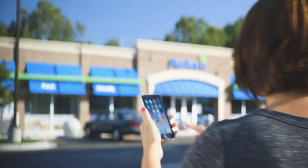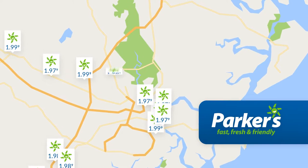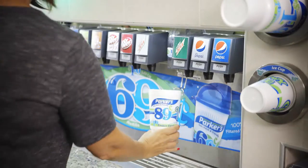Experience fast, fresh, and friendly in action with the new Parker's mobile app. Simply download the Parker's app for instant access to Parker's locations with current gas prices. When it's time to fill up, you can start the pump and pay from your mobile device.